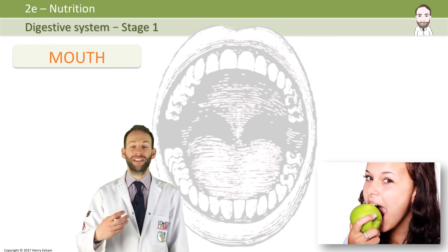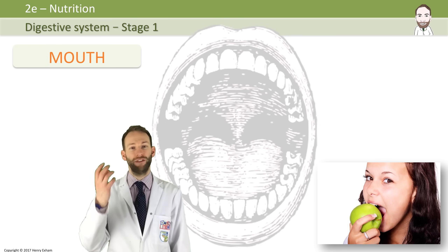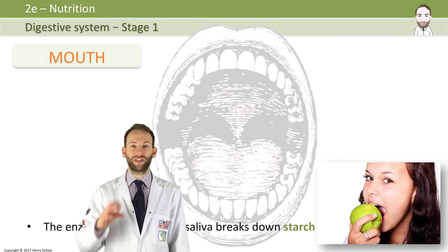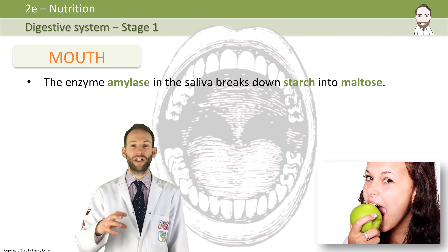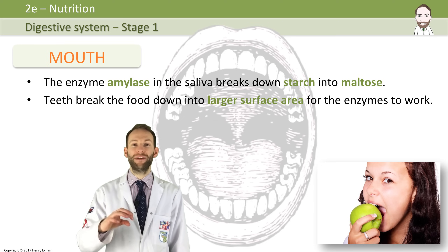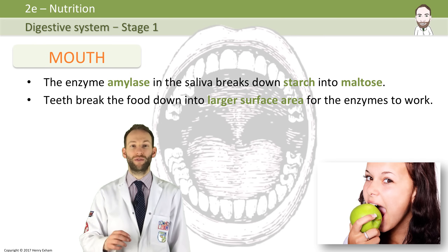Stage one is that it passes into the mouth, and two forms of digestion happen there. A lot of people don't think digestion happens in the mouth — they think it's just where we put our food and then swallow it. But both types of digestion happen. Mechanical digestion, where you physically chew up the food into smaller chunks so that enzymes have a bigger surface area to break the food down. And then chemical digestion, where enzymes chemically break down the molecules from big molecules into smaller, soluble molecules.